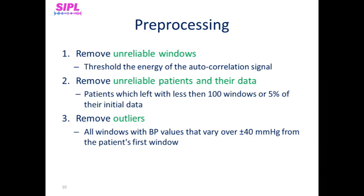To obtain a reliable dataset, we must extensively pre-process the PPG and blood pressure signals to remove windows with such artifacts. We do so by following these steps. First, removing unreliable windows. PPG and blood pressure signals are periodic and are therefore typically characterized by high auto-correlation values. When corrupted by artifacts, these signals get lower auto-correlation values. To remove unreliable windows, we take similar steps for both PPG and blood pressure, thresholding the energy of the auto-correlation signal.